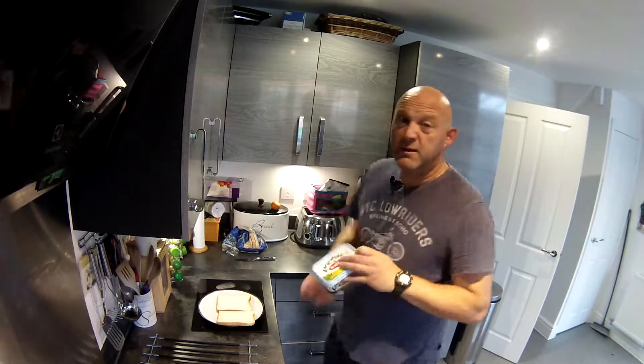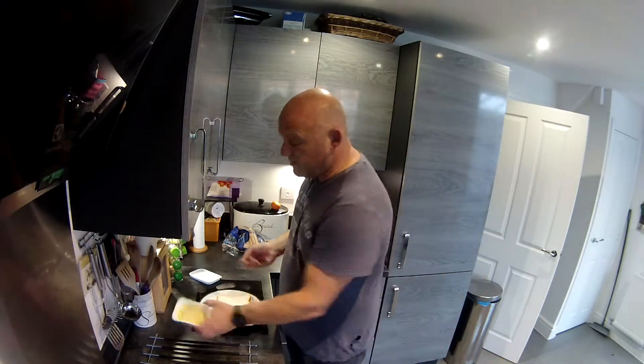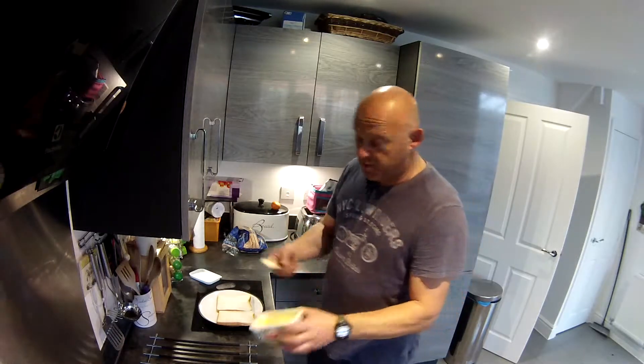Then some butter, margarine, whatever. Butter, unfortunately, since it's been in the fridge, it's going to be rock hard. I'd say a bit of marge always works wonders.